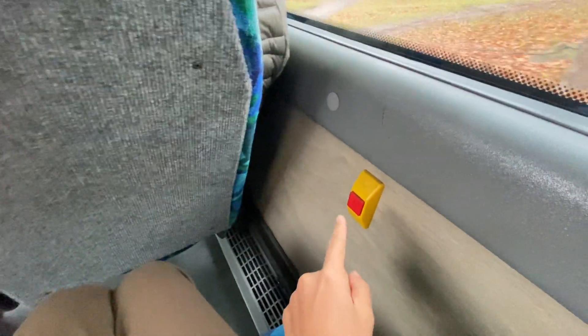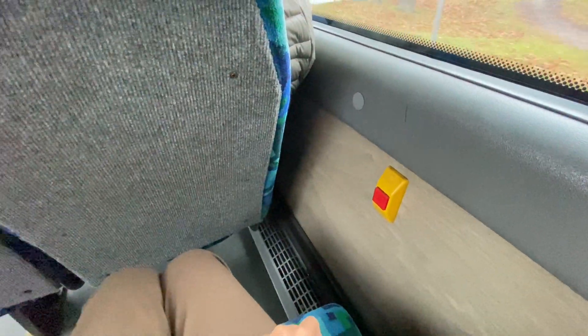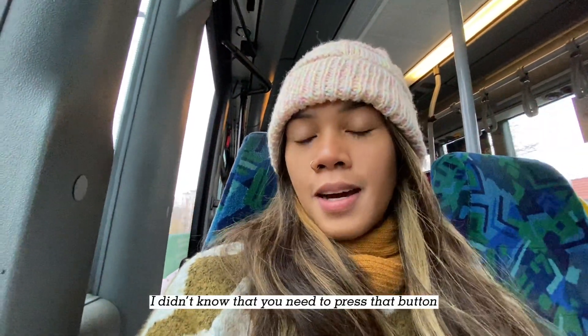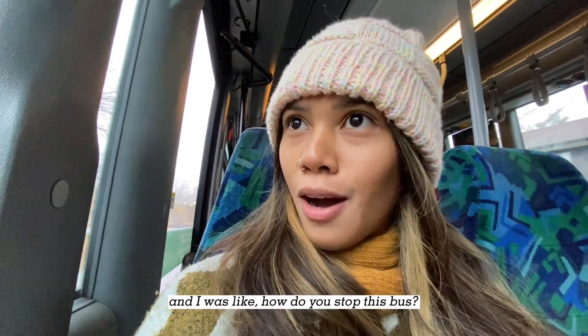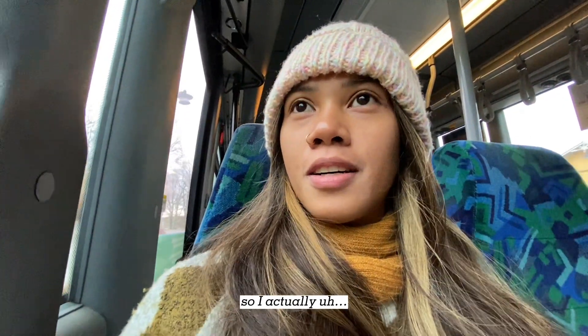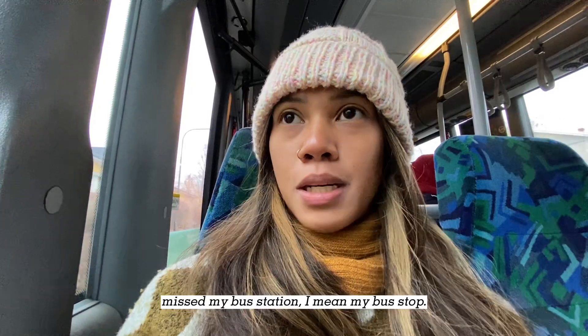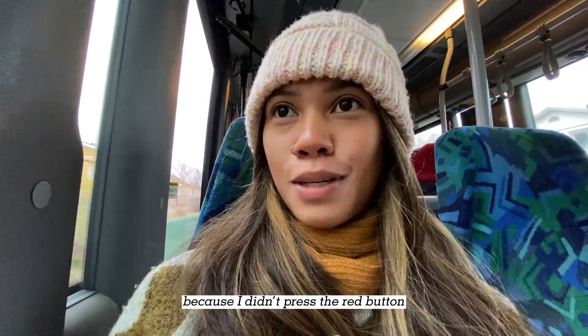We need to press this button, because before when I was here I didn't know that you need to press that button, and I was like, how do you stop this bus? So I actually missed my bus stop because I didn't press the red button.